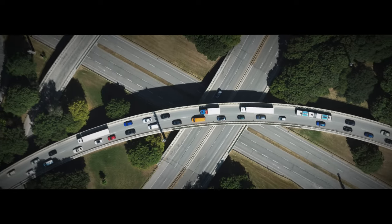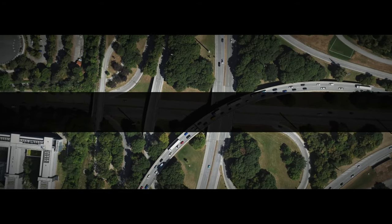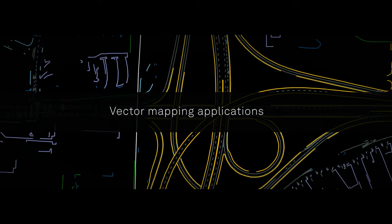The DMC4 allows customers to collect the best image quality for traditional ortho imaging, terrain extraction, precision, and vector mapping applications.